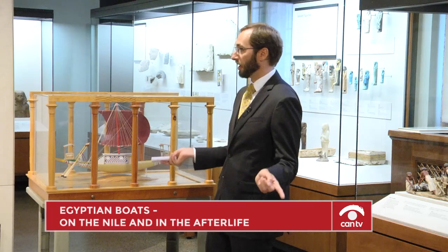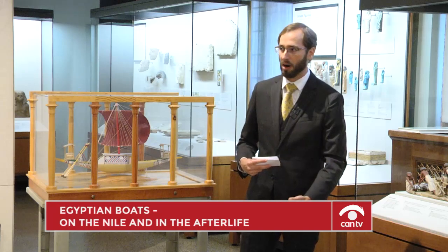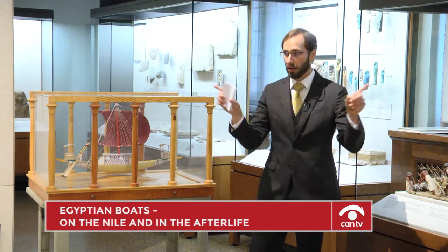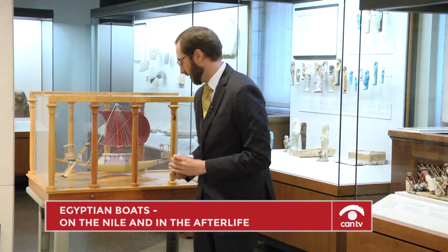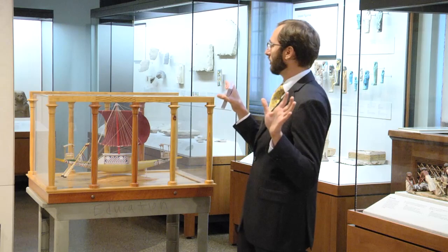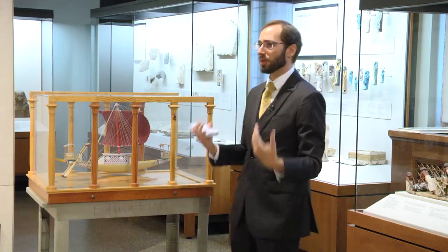Remember how we talked about portability and boats being taken apart and carried — whether over the cataracts or across the eastern desert. Khufu's royal boat, which we'll talk about next, was discovered right next to the Great Pyramid. If we were to put Khufu's royal boat into this room, it would not only fill this room but its ends would stretch into the Megiddo and Persian galleries. It's truly enormous.